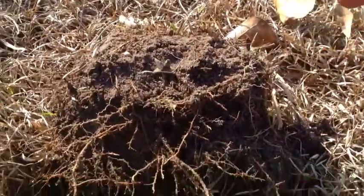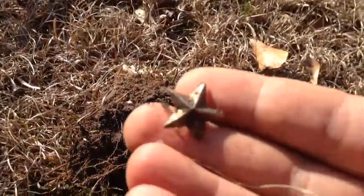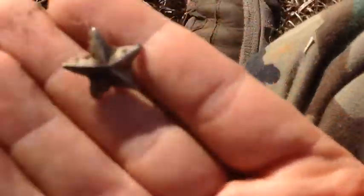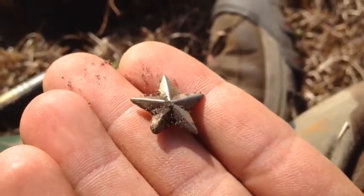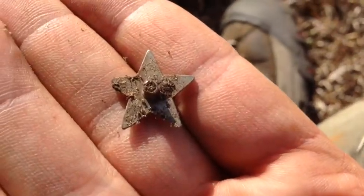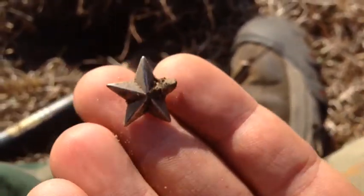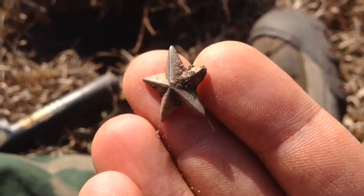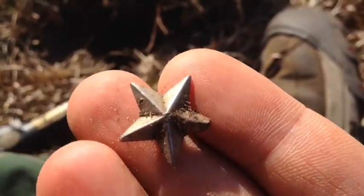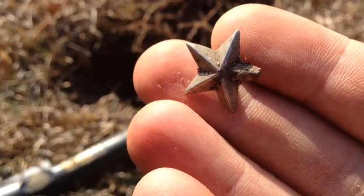Hey guys, I just got a 12.22 signal and I pulled out this about two, three inches down. It's some kind of star — let me see if we can get a better look. It's like a star pin kind of. It's really cool. I don't think it's very old, but I don't know what it's for. Is it something baseball related or is it military? It could be military. I like it though. I'll clean that up and see if I can find out what it is.